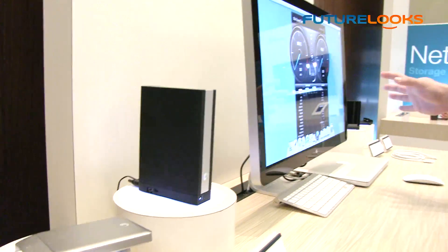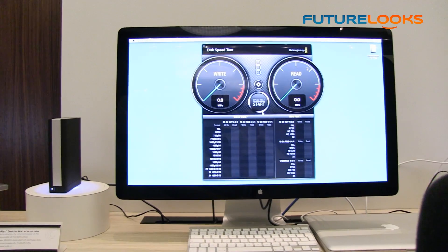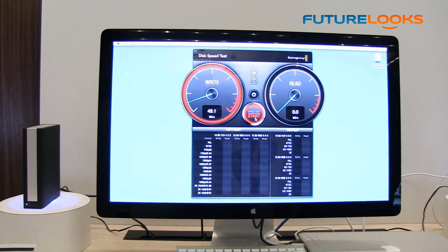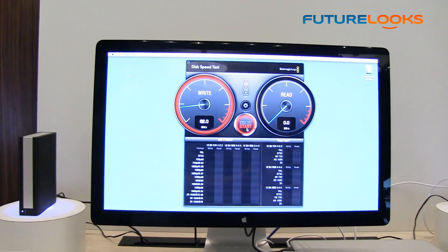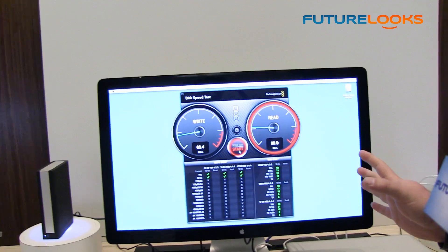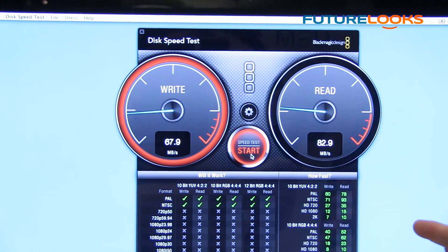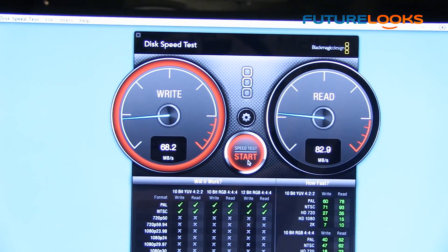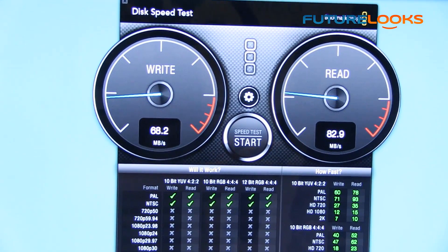Thunderbolt is our new release. We're going to show you a speed test to demonstrate the difference between what's currently available and what's going to be available in about two weeks. We'll do the FireWire test first — basically what we're going to see is anywhere between 70 to 80 megabytes per second in read and write. Reads are usually a little bit faster. This is a 7200 RPM drive, so what's limiting the drive is actually the interface, not the drive itself.